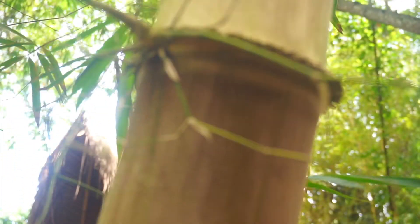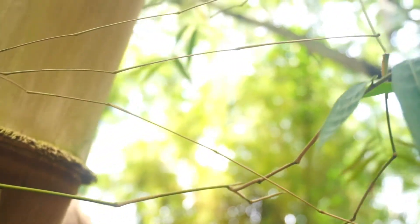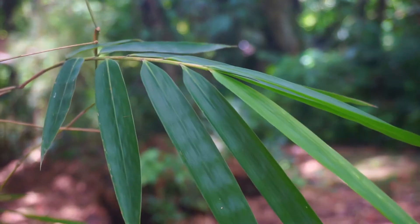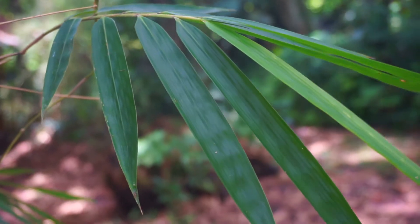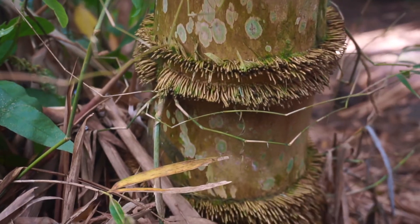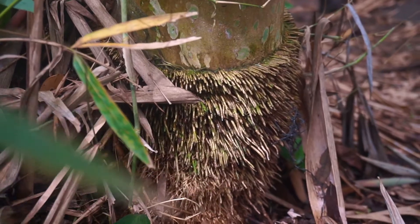This bamboo species of the genus Dendrochalamus grows 15 to 20 meters tall and 8 to 12 centimeters in diameter. It is found commonly in India, Sri Lanka, Southwest China, and Southeast Asia, including Indonesia, and more recently in Latin America and warmer regions in the United States.